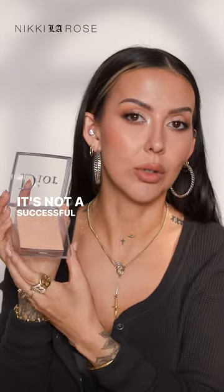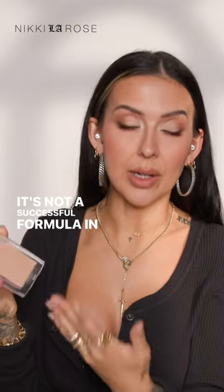It's not a successful product. It's not a successful formula in my opinion, but for me this is just definitely a no.